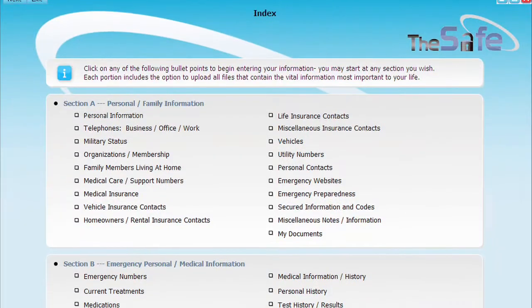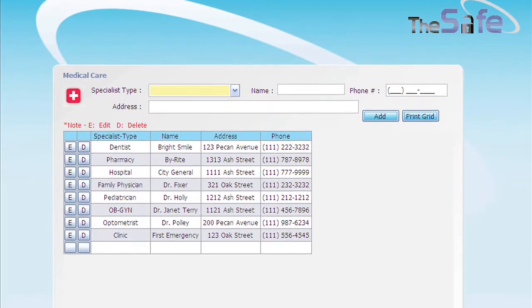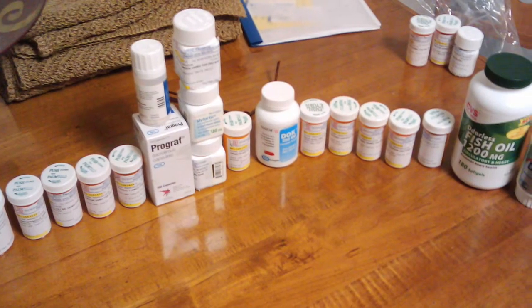Even for people that are moving and they can't find that box that has all their important papers — it's in The Safe. School records, insurance records, medical records. What medicines do you take? Keep it in The Safe.